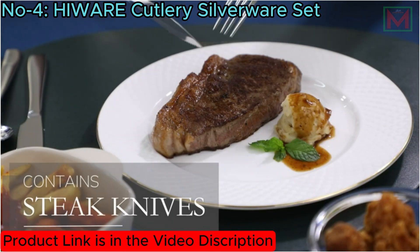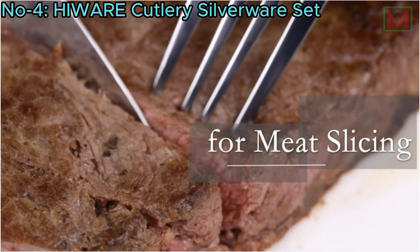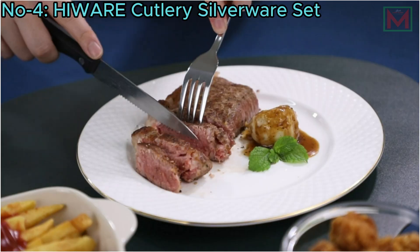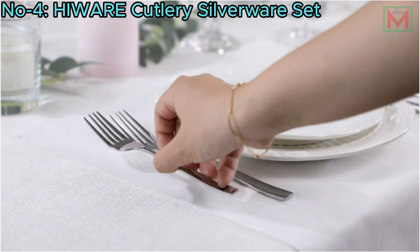Perfect for daily use or special occasions like parties, family dinners, weddings, and more, this versatile set enhances any dining experience, making it suitable for homes, restaurants, hotels, and other settings.